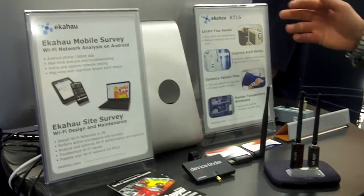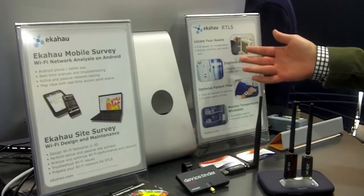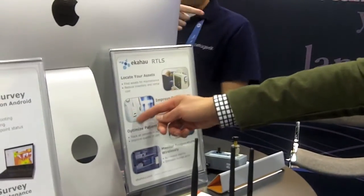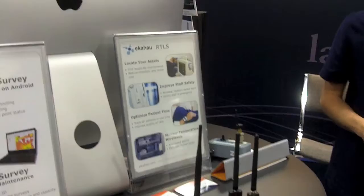Ekahau makes two product lines. The first one is Ekahau RTLS, or real-time location tracking system. It's a system for finding your high-value assets and people in hospitals. Many of the world's biggest hospitals today use our system to find their assets — IV pumps, wheelchairs, whatever may be lost. It also provides staff safety, so whenever a staff member is in trouble they can use these locator badges. They push a switch and a location-based alarm gets triggered.